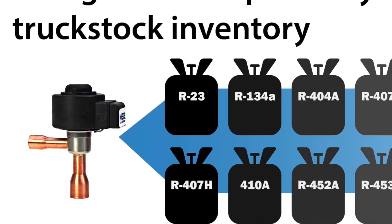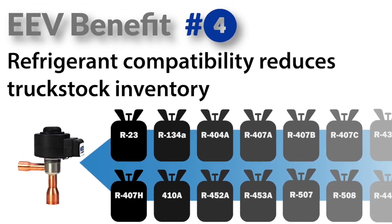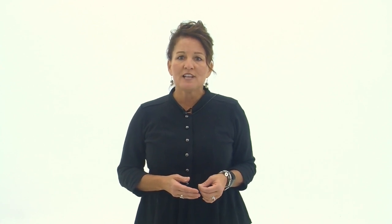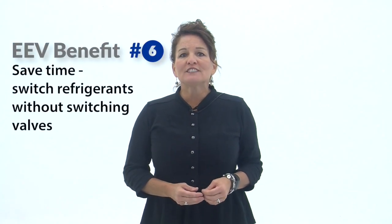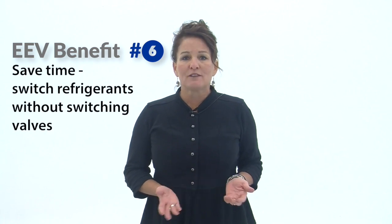EEVs, however, are versatile and work with most refrigerants in the field, which can significantly reduce your truck stock inventory. The Ketotherm controller is also pre-programmed with most common refrigerants, and new refrigerants are always being added — meaning a simple firmware upgrade can ensure compatibility in the future. This also means the valve doesn't need to be changed when switching refrigerants, saving a huge amount of time.